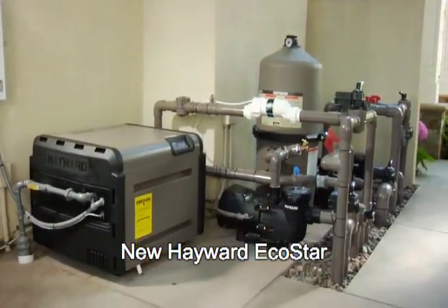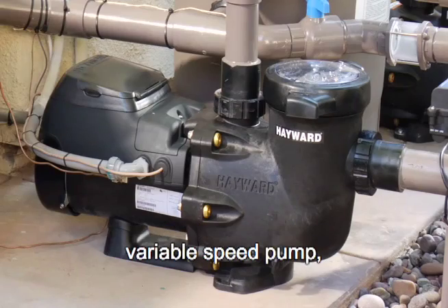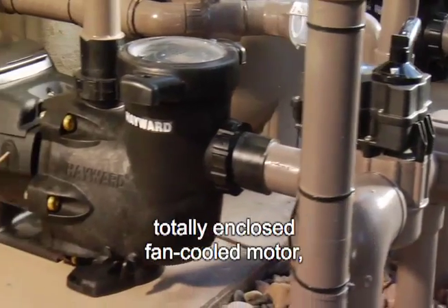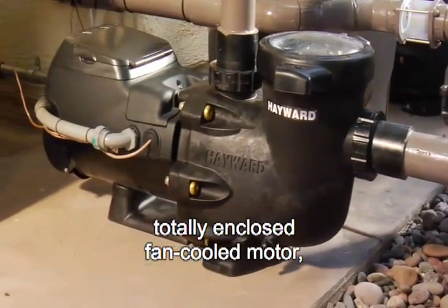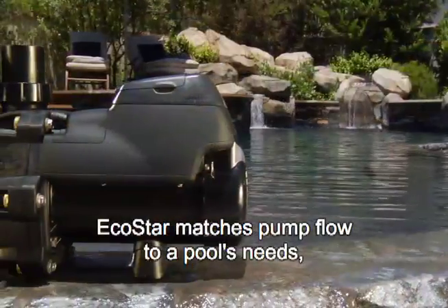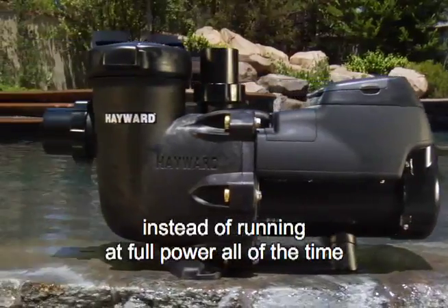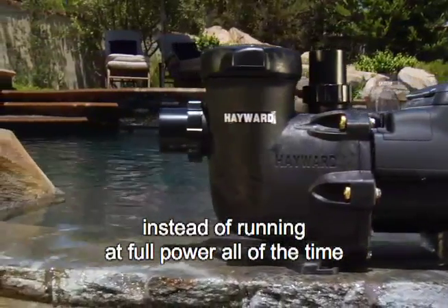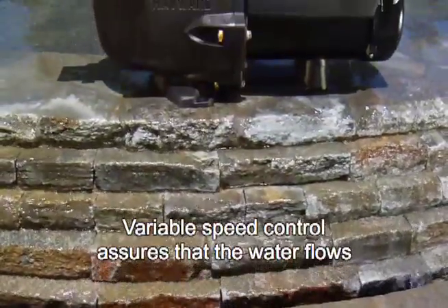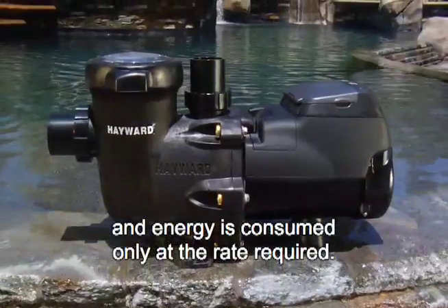New Hayward EcoStar is the industry's most energy-efficient variable speed pump, thanks to a super-efficient, permanent-magnet, totally-enclosed fan-cooled motor, as well as industry-leading hydraulic design. EcoStar matches pump flow to a pool's needs instead of running at full power all of the time like other pumps do. Variable speed control assures that the water flows and energy is consumed only at the rate required.